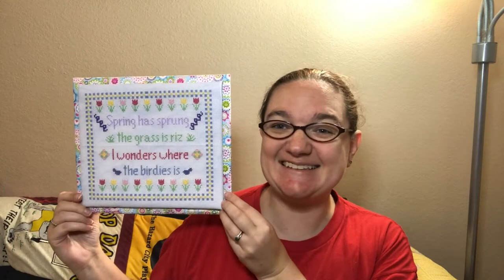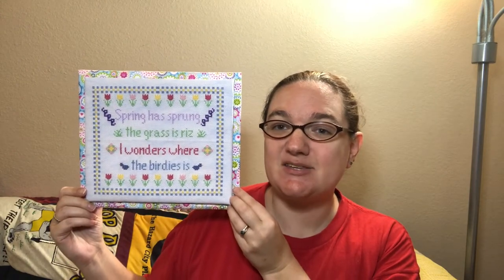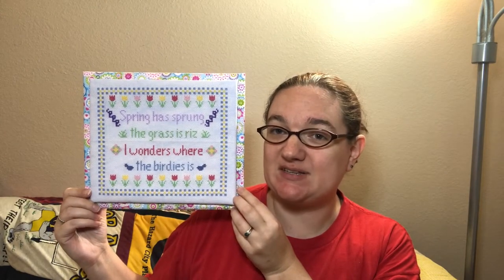So the first thing I have are finishes, and I don't just have a finish finish — I have a fully finished object. Spring has sprung, the grass is riz, I wonders where the birdies is.